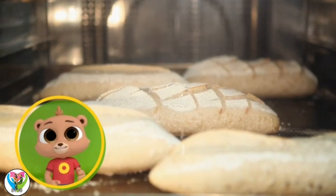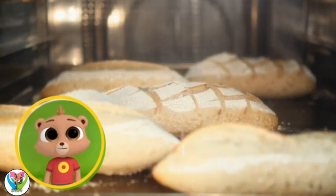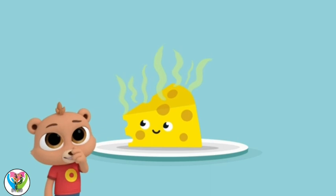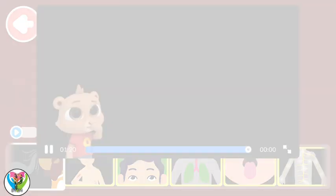The receptors let you know what you're smelling. Sometimes it's a nice smell, like homemade bread. And sometimes it's stinky, like old cheese! Now let's test your memory.